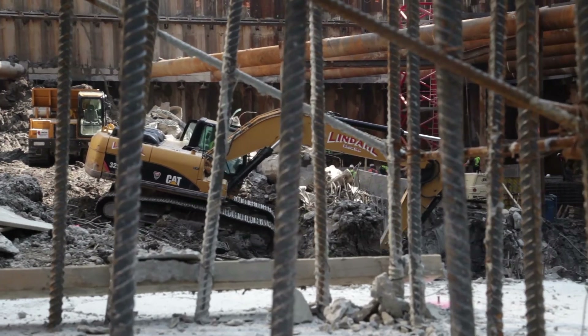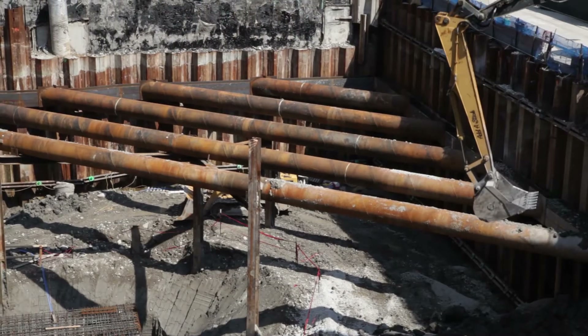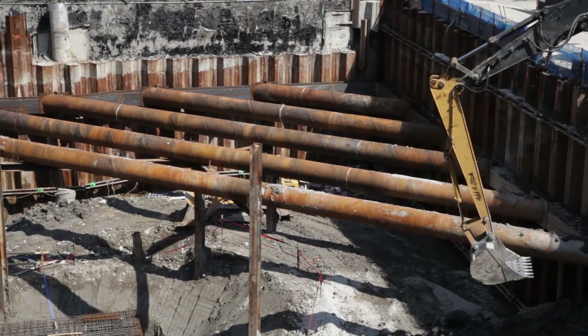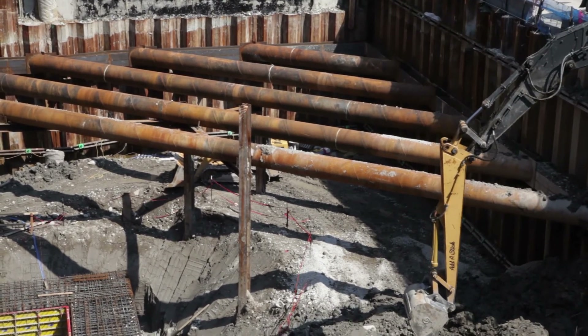In the next few months, for those who remember when we were pouring the caissons, there were a lot of concrete trucks. Those will start coming back again starting at the end of August, where we're starting to pour all the structural concrete work in the bottom of the foundations.